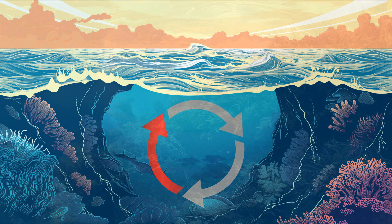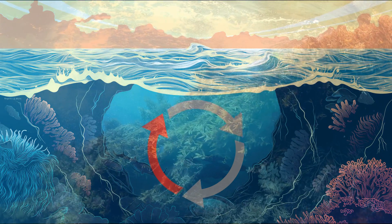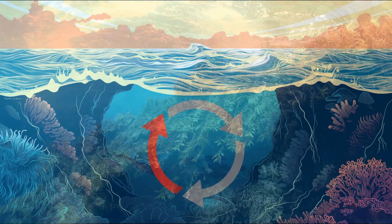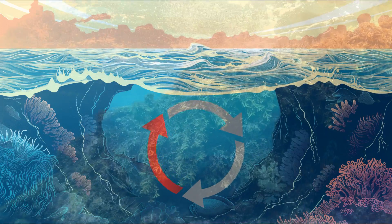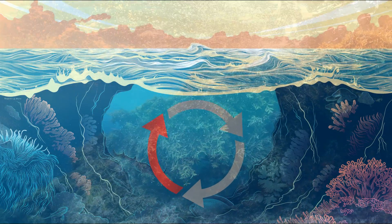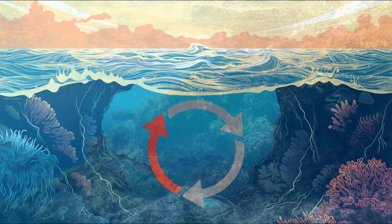Deep water currents are caused by temperature and density differences in the water, mainly caused by differences in salinity and temperature. These currents are slow and can penetrate very deeply into the oceans, playing an important role in transporting heat and nutrients over long distances.